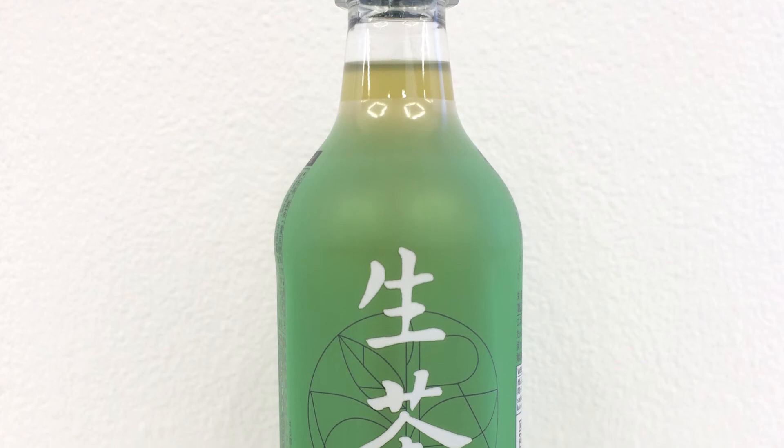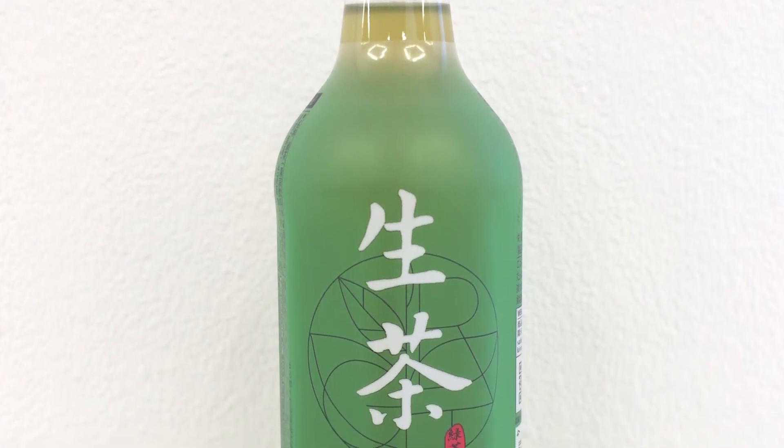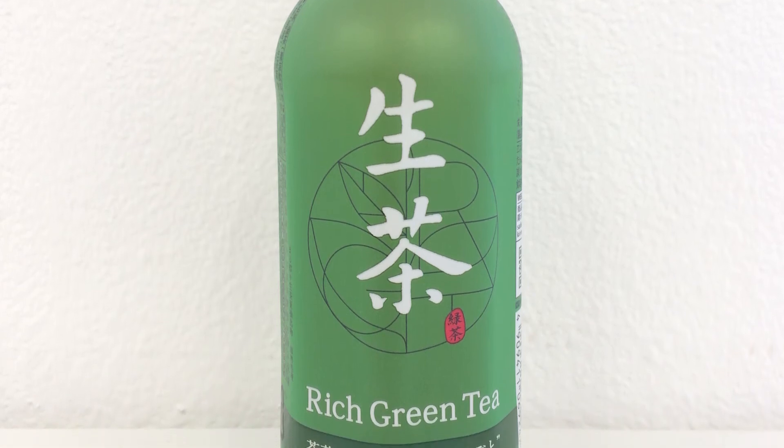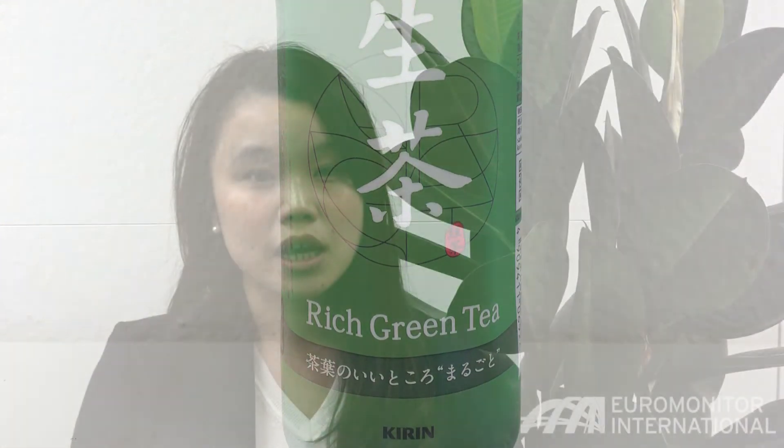For example, Kirin's Namacha, one of Japan's leading RTD green tea brands, renewed its bottle in March 2016. The packaging is unique in that the PET bottle is made to look like glass with its stylish modern look, and uses semi-transparent green colouring to represent the density of green tea leaves and the rich green tea taste the product provides. This packaging renewal succeeded in attracting new consumers as well as revitalising its base by blending a good mixture of traditional and modern packaging, and achieved sharp sales growth in 2016.